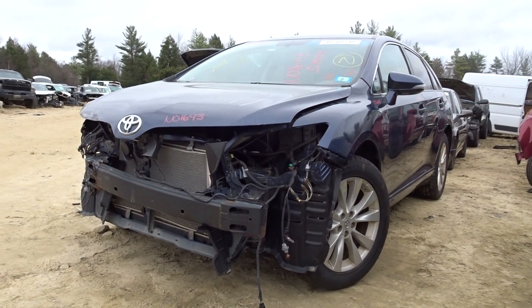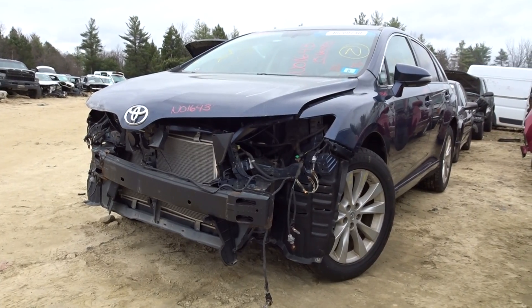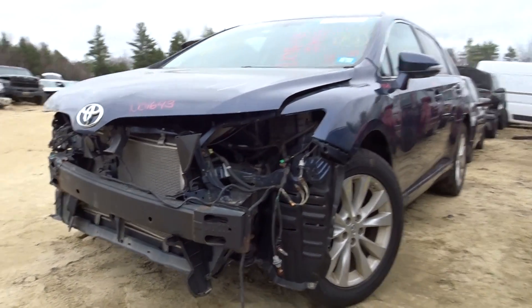What's up guys, Brett with New England Auto Truck. Today we're parting out a 2015 Toyota Venza, stock number N0164381K.